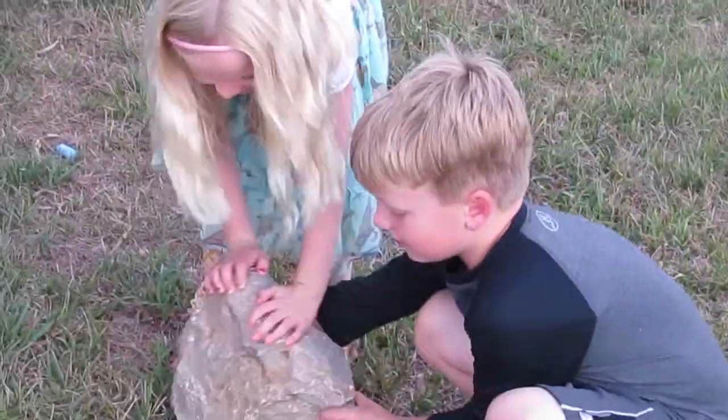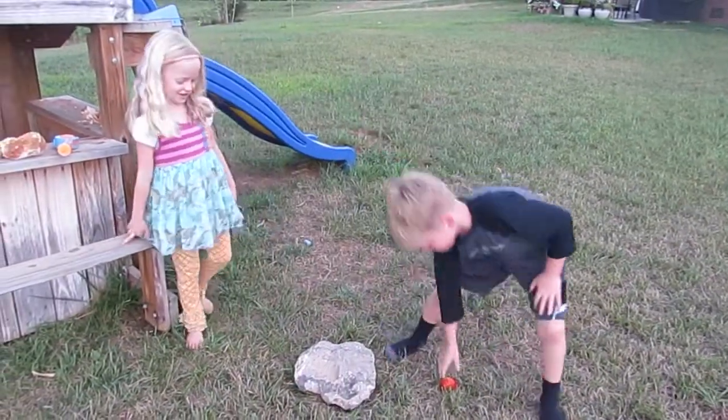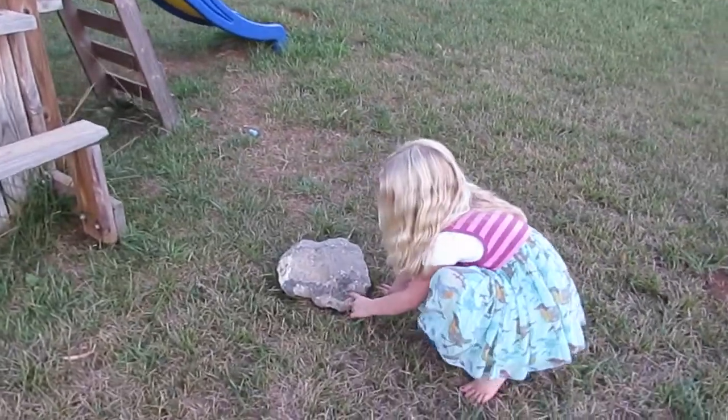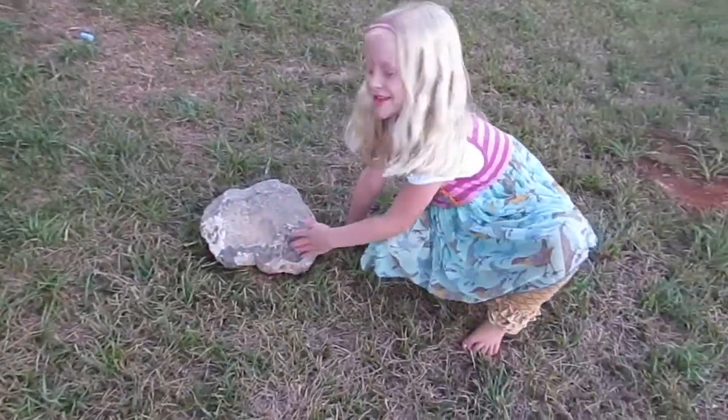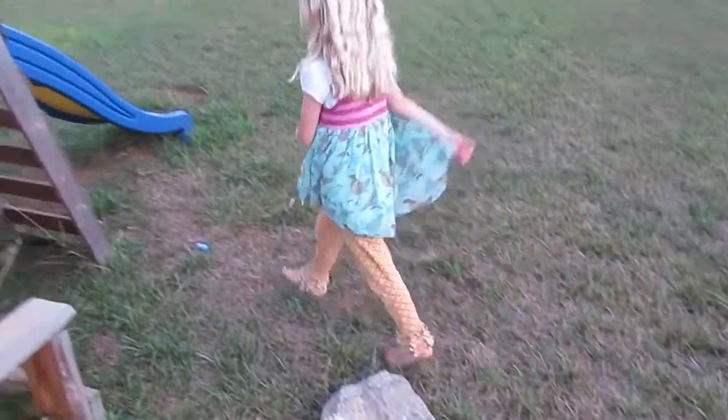I heard him — here he comes. He is going to help you see it, and this is like a diamond-like thing. Diamond. So this is my rock collection.